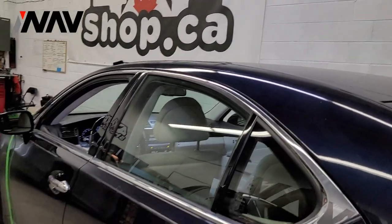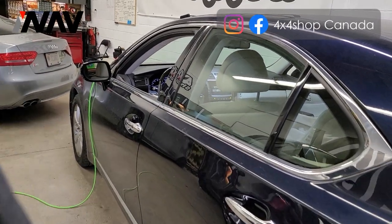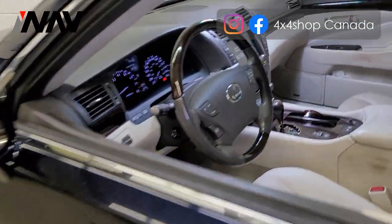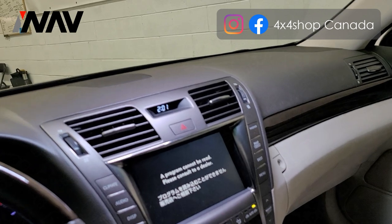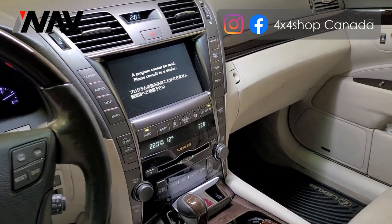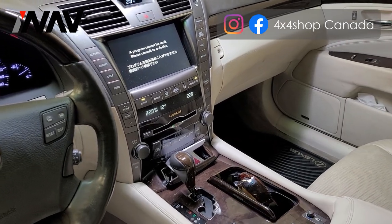Hi everyone, this is Fred from 4x4 shop. 2011 Lexus LS 460 - the radio is not functioning anymore. The dealer is asking for nine thousand dollars to replace the radio. We're going to put in our Tesla-style screen and get back to you shortly.